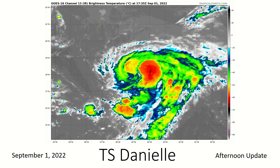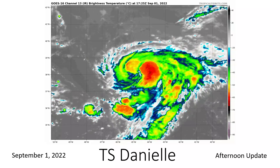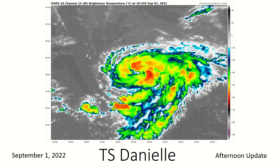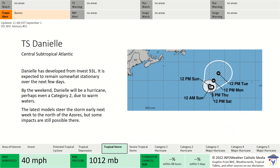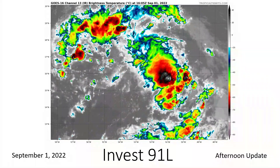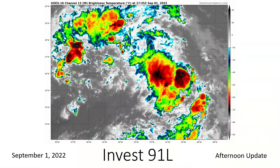Tropical Storm Danielle is looking beautiful today — nice rotation, nice convection around the center, it looks like a tropical cyclone. It's not completely perfect but it's decently healthy. Very warm waters in that area. The National Hurricane Center is expecting this to become a hurricane within the next two days, possibly a Category 2 hurricane. A few models bring this to Category 2 strength; the Hurricane Center is bringing it to Category 1 strength, but they do note the possibility it gets stronger.